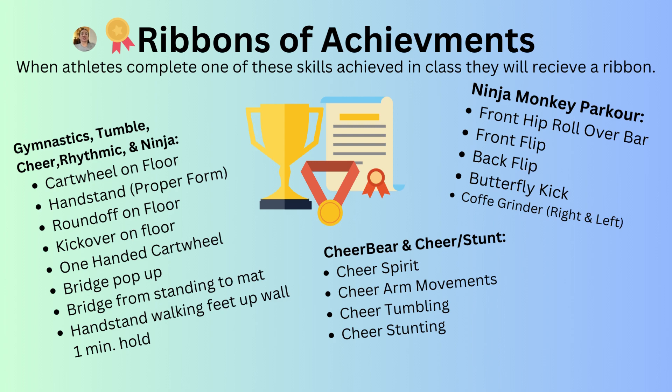Cheer Bear and Cheer Stunt get ribbons for cheer spirit, cheer arm movements, cheer tumbling, and cheer stunting. Ninja Monkey Parkour gets ribbons for front hip rollover on the bar, front flip, back flip, butterfly kick, and coffee grinder right and left on the floor.